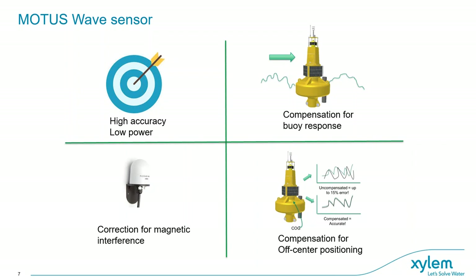The sensors use a built-in algorithm that compensates for the buoy response, allowing it to be used on both small and larger buoys. Many buoys contain magnetic material as part of the structure, which can interfere with the compass inside the sensor and disturb wave direction parameters. To solve this, the Motus can use an external compass placed away from the magnetic disturbance, for example in the mast. Ideally, sensors should be placed at the center of gravity, but we offer X, Y, and Z offset compensation for off-center positioning.